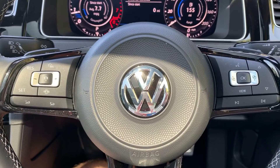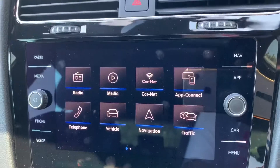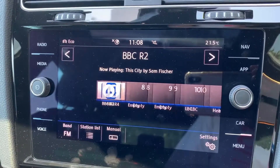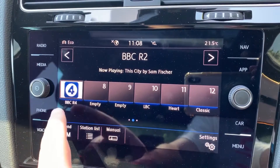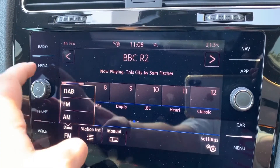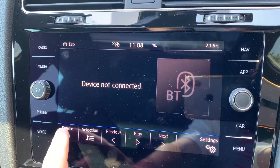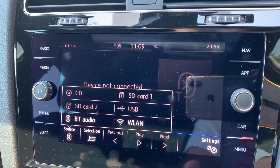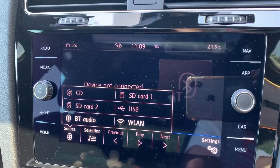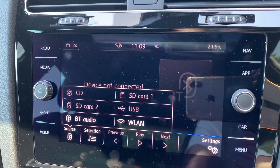We do have a video that shows how that works — you can find that on our website and also on our YouTube channel. Over in the center we have the touchscreen for the car. This is where you can access your radio; you'll see that this car has got DAB, FM and AM radio. You can access your own music as well, and there are plenty of ways to listen to that, including Bluetooth audio so you can stream music wirelessly as well as making and receiving phone calls.